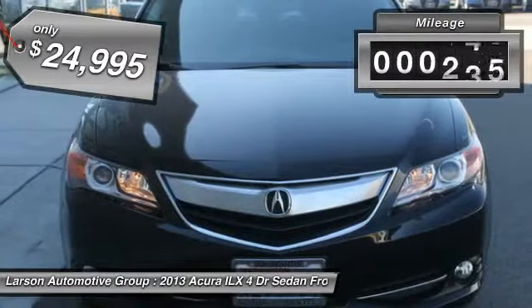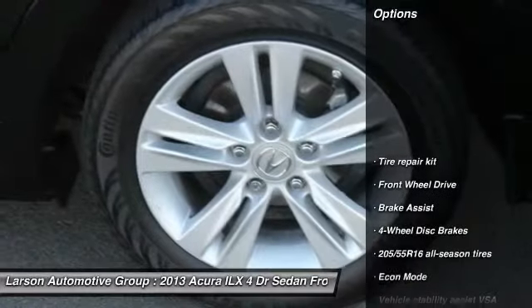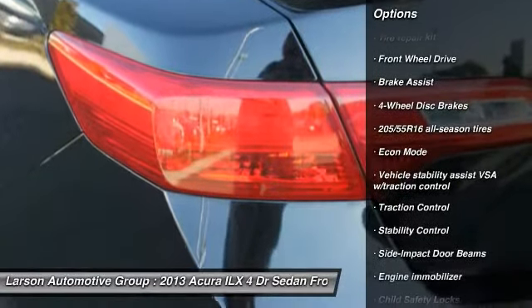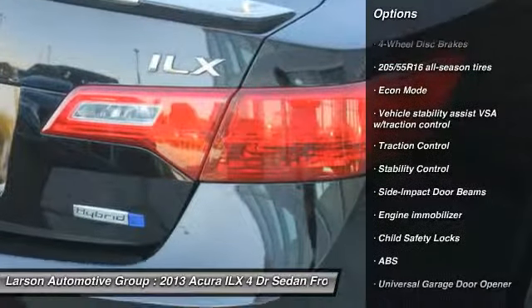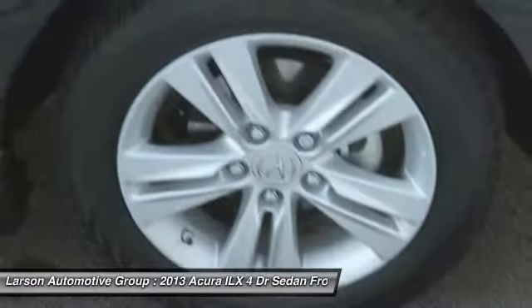This vehicle has less than 35,000 miles. Here are some of this vehicle's great options: stability control, anti-lock braking system, traction control, backup camera, keyless entry, navigation system, Bluetooth, moonroof, front-wheel drive, and power steering.